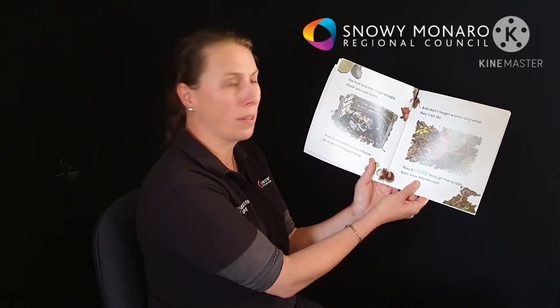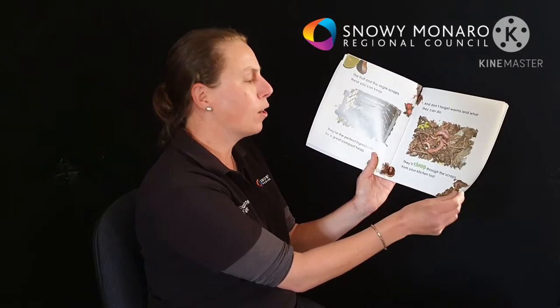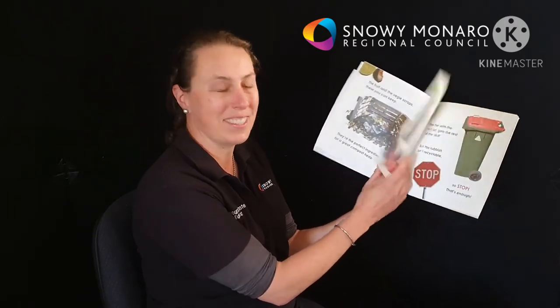The fruit, the veggie scraps — these you can eat. They're the perfect ingredients for a great compost heap. And don't forget worms and what they can do; they chomp through the scraps from your kitchen too.